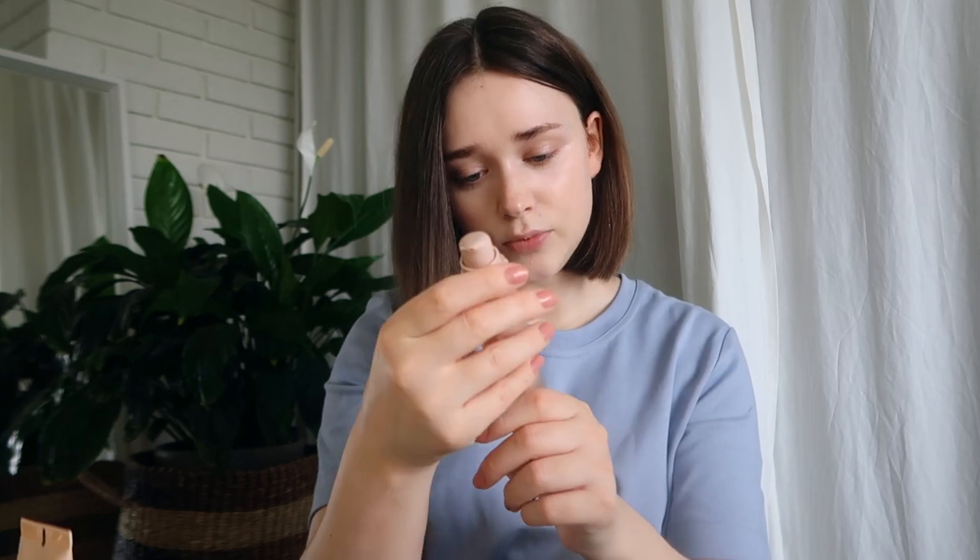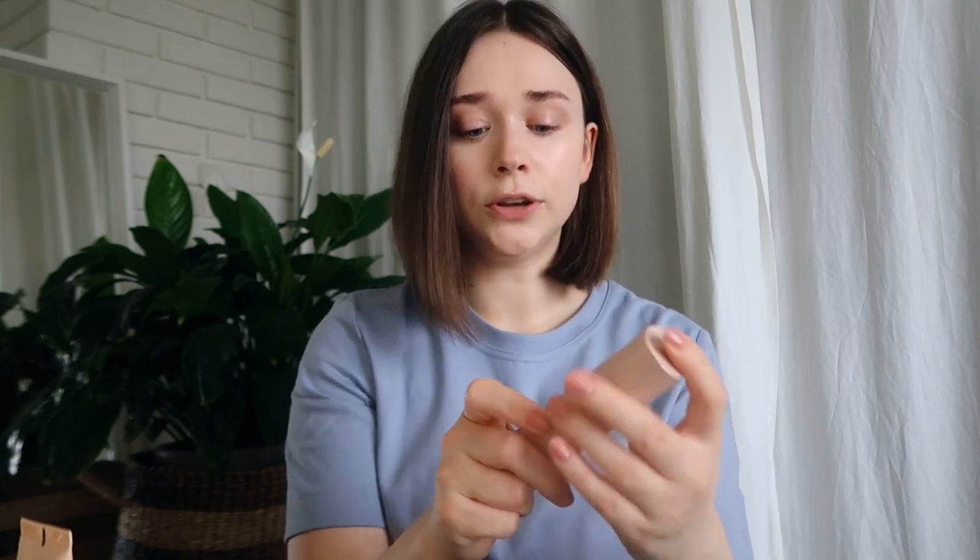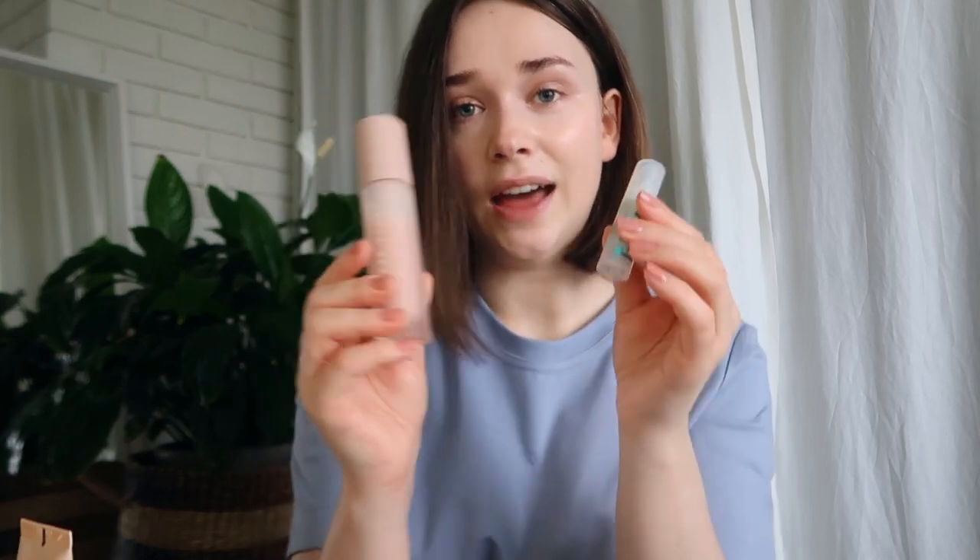I have two primers left. One is a mini sample from Milk Makeup — their Hydro Grip Primer. This is definitely the best primer I've ever used and it comes in a pump, so it feels very hygienic to keep. I've been saving it because Milk Makeup wasn't available in Norway until recently. Then I have the Fenty Beauty Primer, only good for 12 months. I've loved mixing it with my Kevin Aucoin concealer to create a lightweight foundation. I really want to actually finish these two.